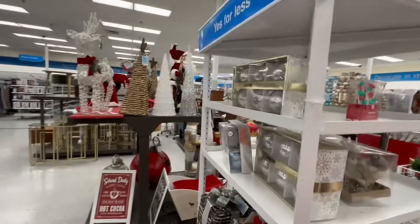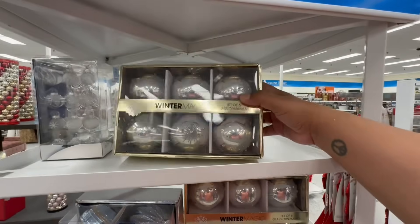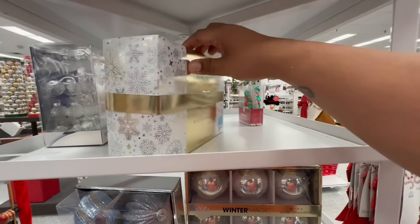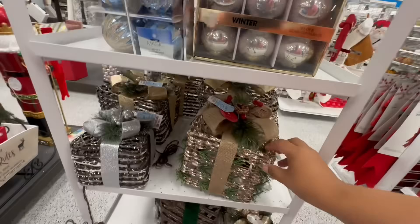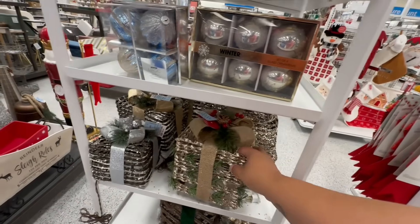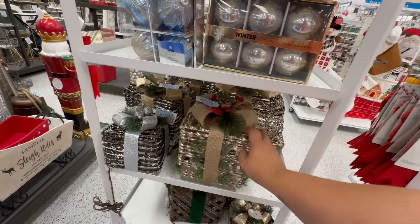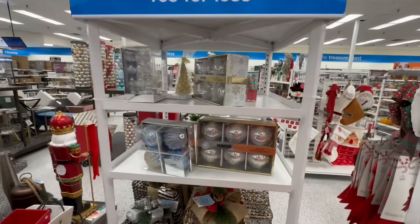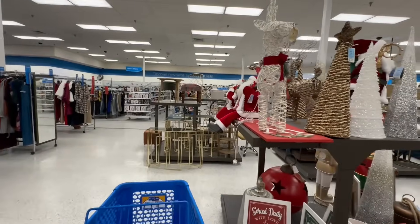They do have some beautiful ornaments over here. These are 8.99 — love that. Those are also 8.99, so that's not a bad price point. All right, let's keep looking and see what else we can find. I'm so excited — I am at Ross Dress for Less.